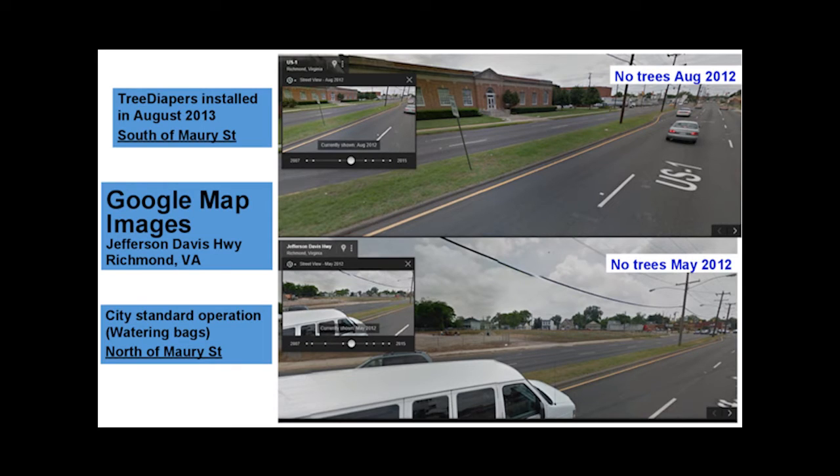These two images taken in 2012 are from a Google Maps Street View of Jefferson Davis Highway near the intersection of Maury Street in Richmond, Virginia. The top image shows the block south of Maury Street and the bottom image shows the block north of Maury Street. Notice that at this time there are no trees planted on the road median.